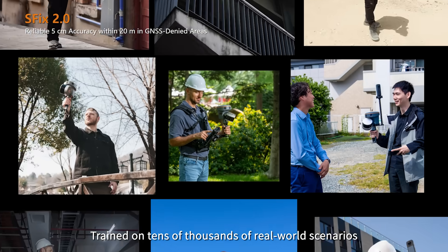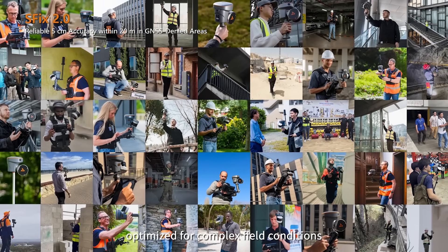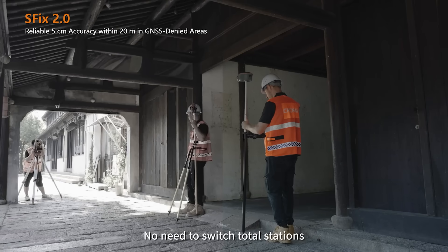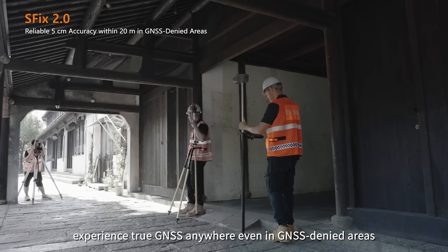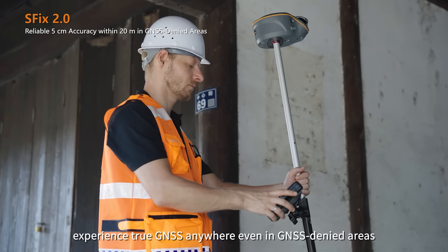Trained on tens of thousands of real-world scenarios and optimized for complex field conditions, there's no need to switch total stations. Experience true GNSS anywhere, even in GNSS-denied areas.